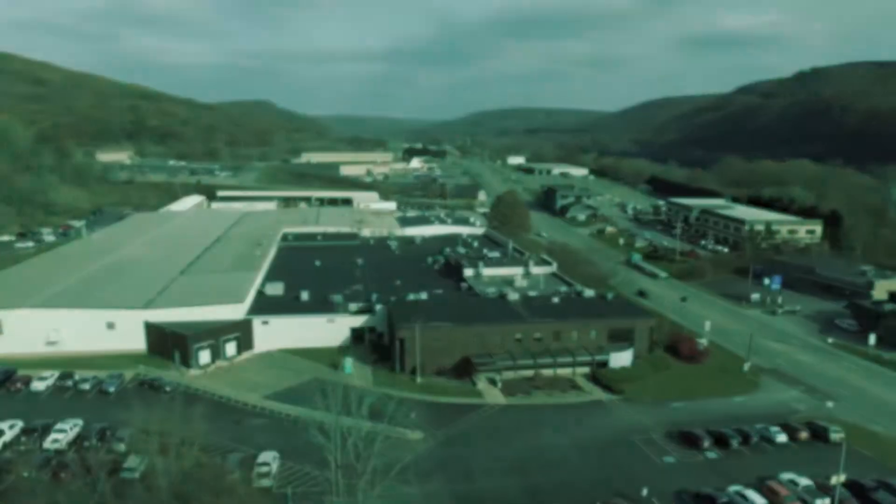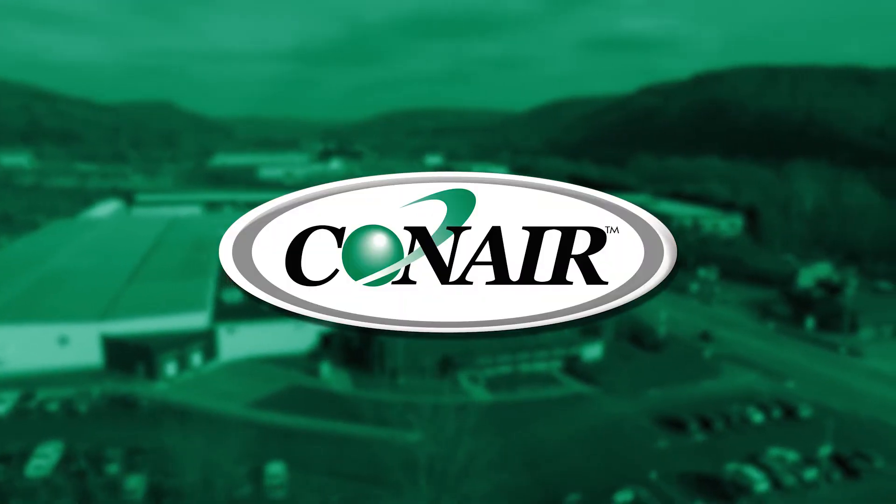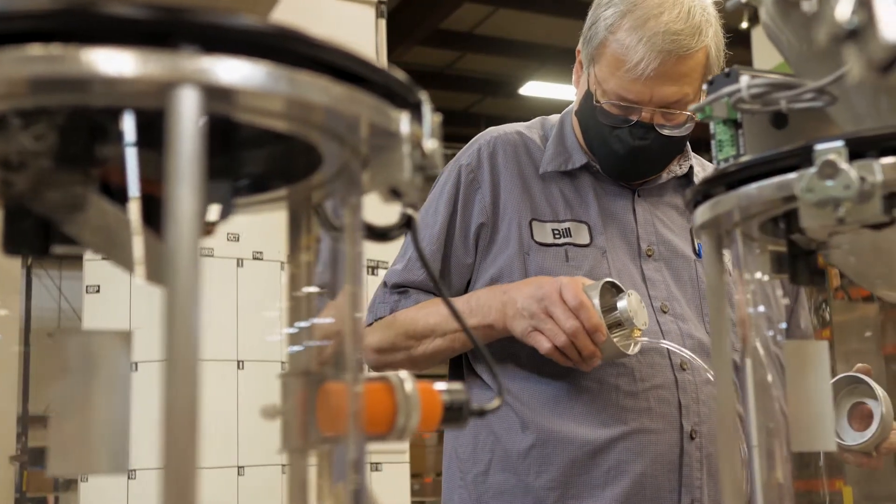Or are you partnered with the plastic industry's strongest customer care team? Conair Customer Care, this is Jessica. At Conair, we guarantee equipment performance and take responsibility for that guarantee.